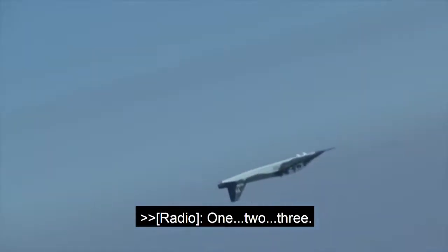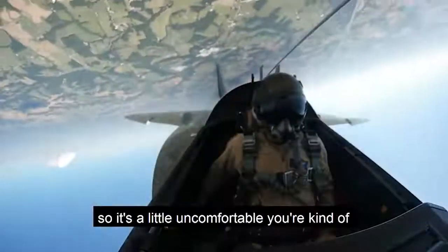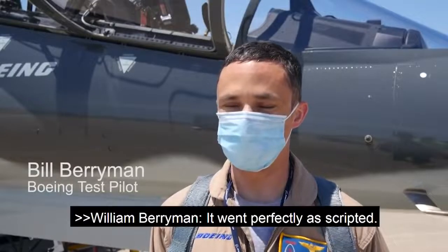We rolled to an inverted flight position and pushed to negative 1 G, so it's a little uncomfortable. You're kind of hanging in the straps in the seat. Our task was to go fast and upside down. It went perfectly as scripted. It was flawless.